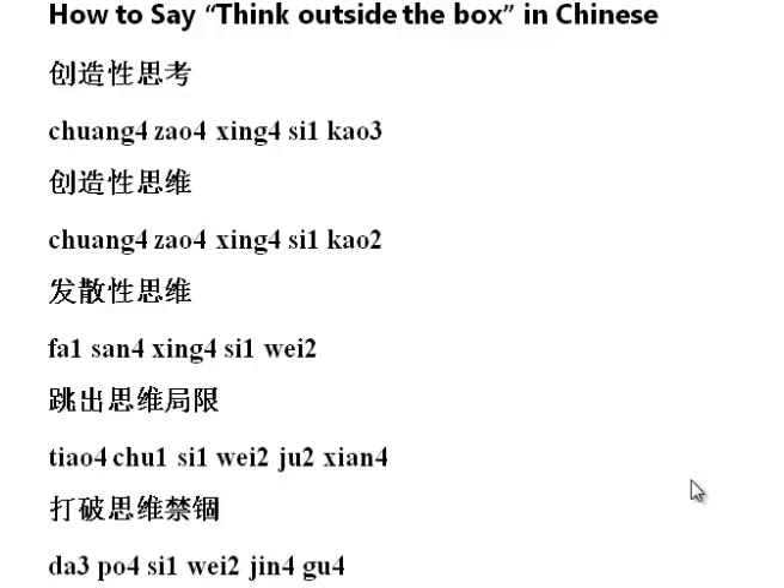There are five phrases today because another person also included their way of saying it. I've learned that only two of the five phrases more accurately translate to 'think outside the box.' But first, let's get started.